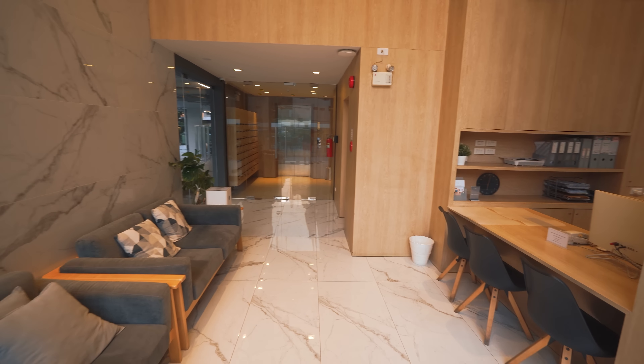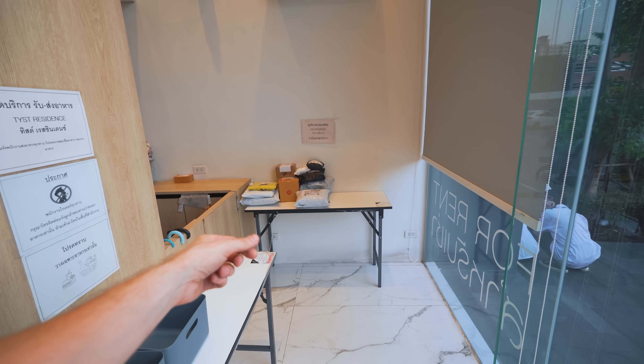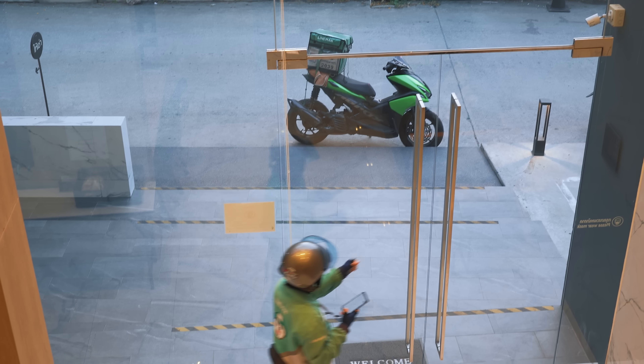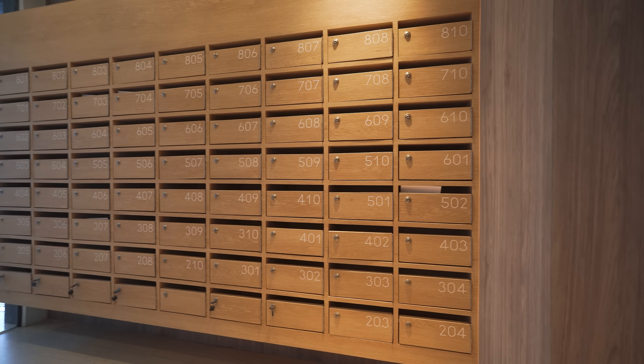This is the lobby and this is the delivery area — here for Grab Food or Foodpanda deliveries, and here when you order goods from Lazada or online shopping, they deliver it and store it safely in the lobby. Very useful especially when you're not at home. And here is your post box, where every month you can find your electric bill, water bill, or some mail.